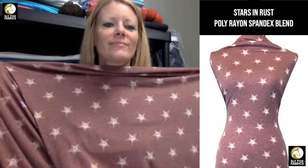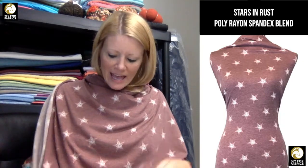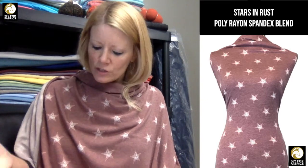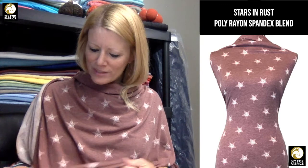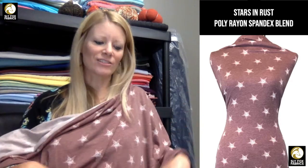We also got in a rust colorway. I was looking at the rust next to the olive and the two together look like vintage Christmas decorations — a little bit of a country vibe. Ivory is the coordinate for this. So if you decorate in country style and wanted to make your kids cute Christmas PJs, you could do the olive and the rust stars.